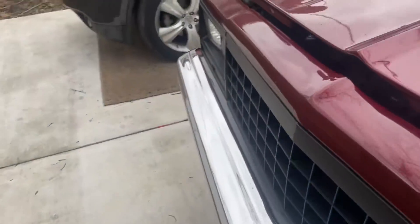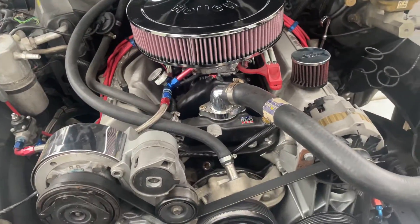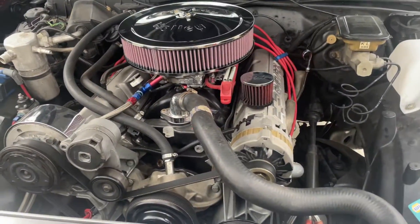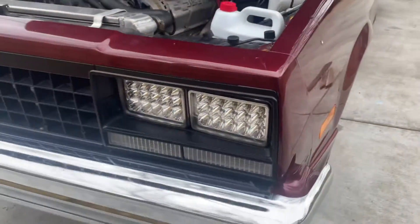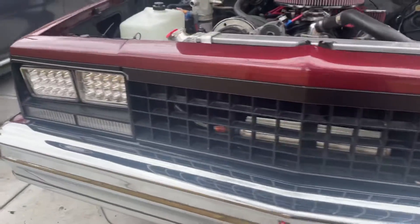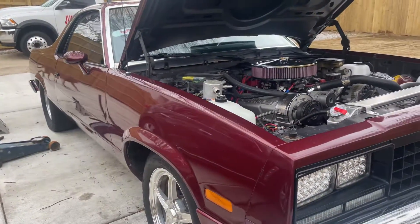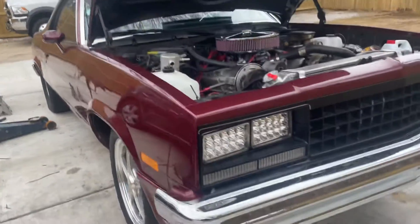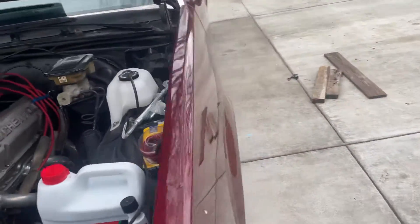Little small block — nothing special, but it will fly. Small block 383. A 350 turbo transmission.